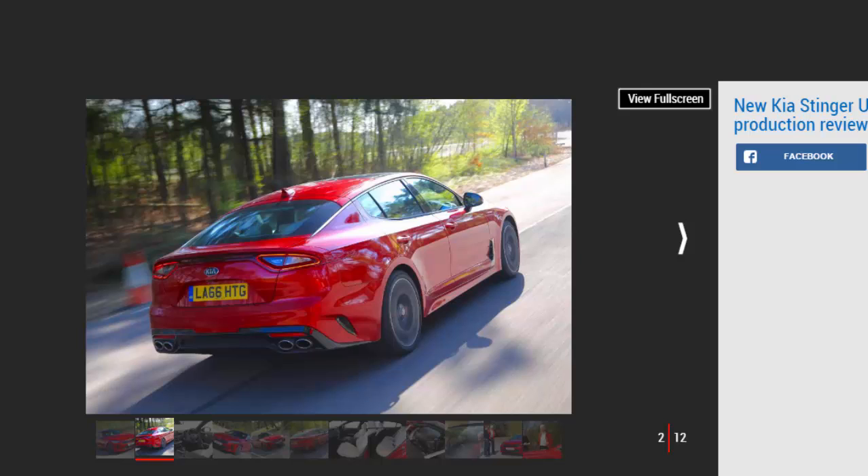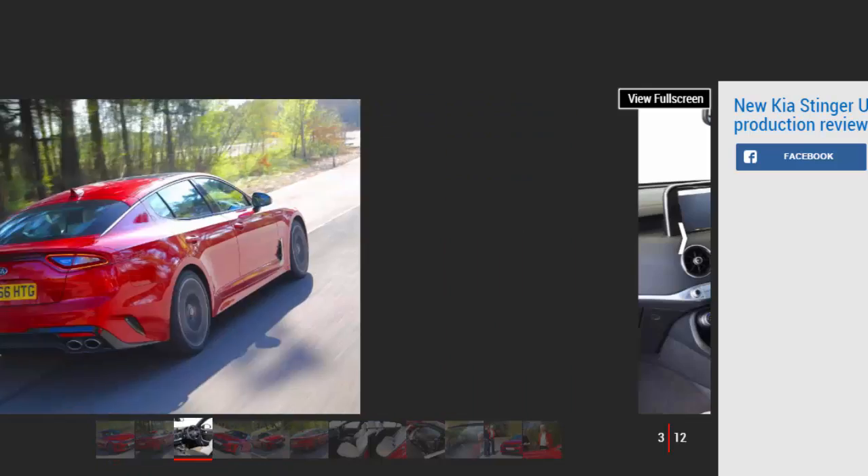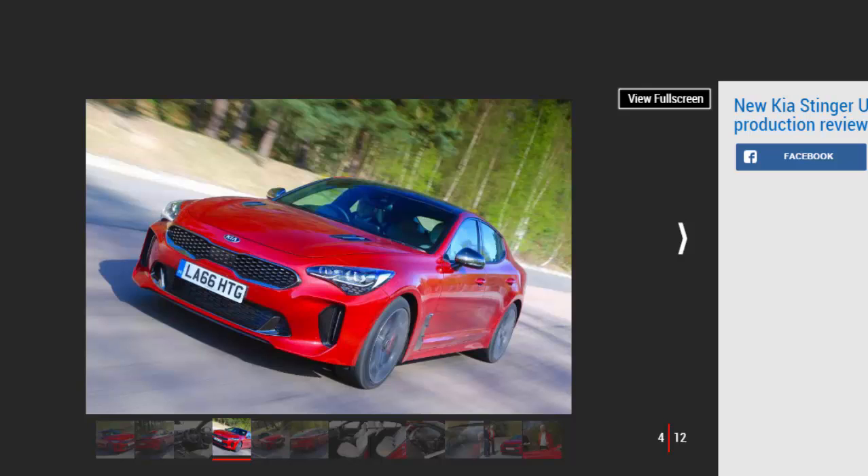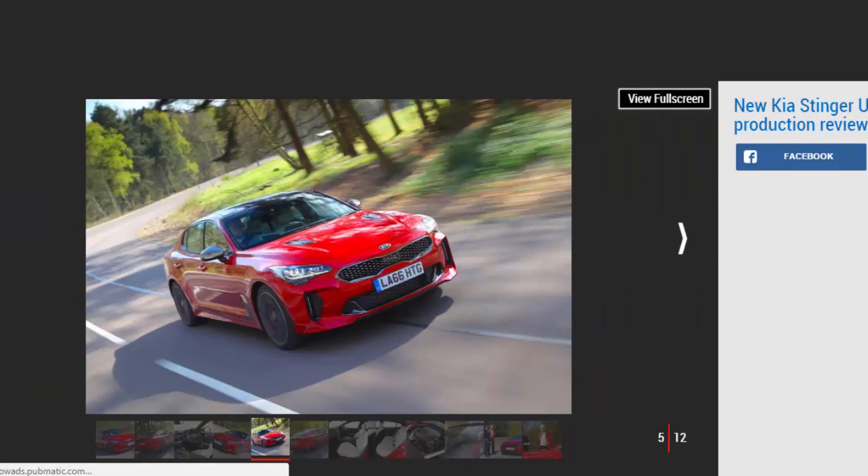Ahead of the Stinger going on sale this year, we teamed up with Kia and Biermann to get early access to a pre-production model in the UK, to see how Kia's rival to the BMW 4 Series Grand Coupé is developing. The Korean brand has already proved it can shift a £40,000-plus SUV with its top-spec Sorento, but now it wants a piece of the sports saloon market too. We've driven the car in prototype form already and liked what we experienced; this first taste on UK roads gives a better idea of what the Stinger is like in real-world conditions.